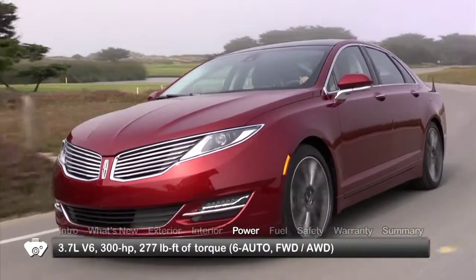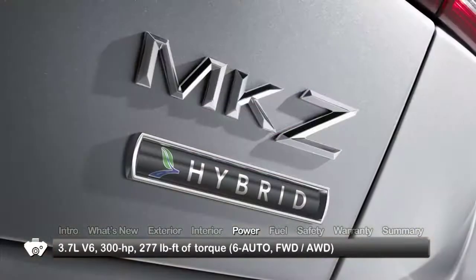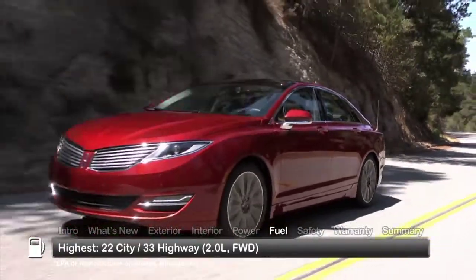An uprated 3.7-liter V6 boosts output to 300 horsepower. An available hybrid model is covered in a separate report. Here are the highest and lowest estimates for fuel economy.